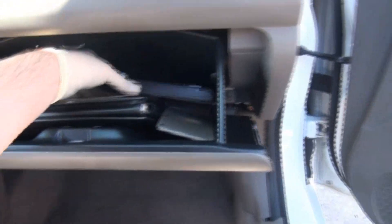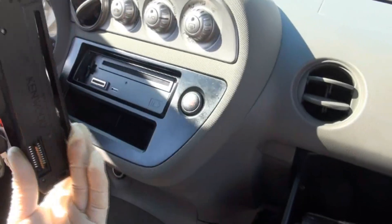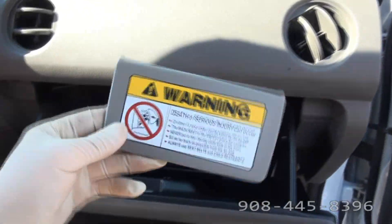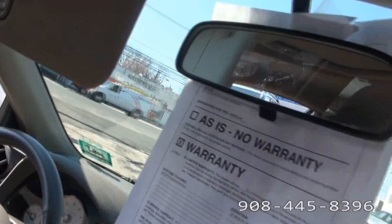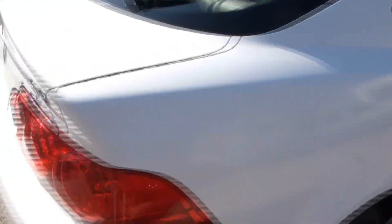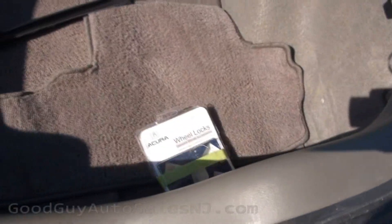This one has the owner's manual and also features a Kenwood detachable face radio — at least it's there. All the manuals are in there, though it looks like the face is missing — that could probably be put back on. Great seating in there, very nice. All your mats are here, and it also has the wheel locks.